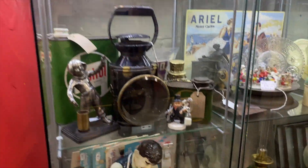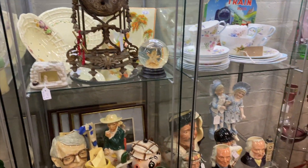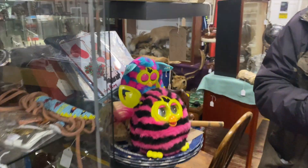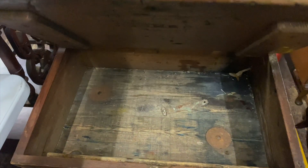I do have too much stuff for my cabinet. I have stuff left at home that I need to take down as well. If and when I sell some stuff, I will replace it with stuff I've got here.